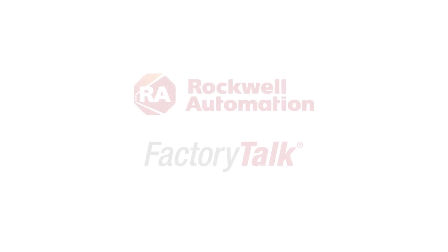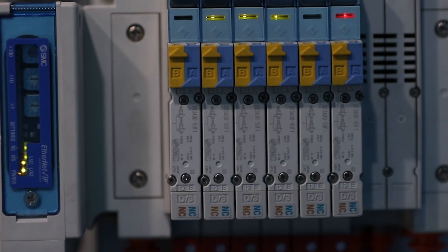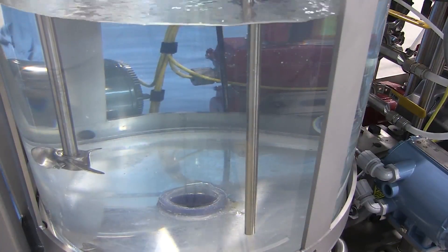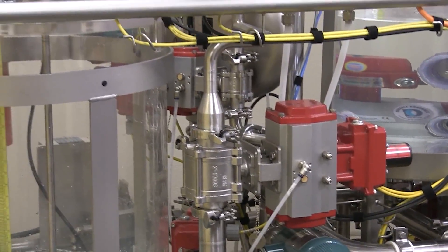What if all these challenges could be solved today? Well, they can with Rockwell Automation's Factory Talk innovation suite powered by PTC augmented reality. Let's examine a practical use case scenario for augmented reality technology and how it's revolutionizing the way technicians interact with today's machinery.